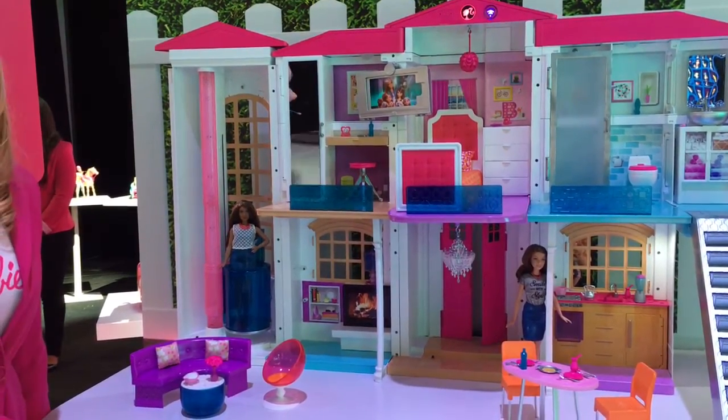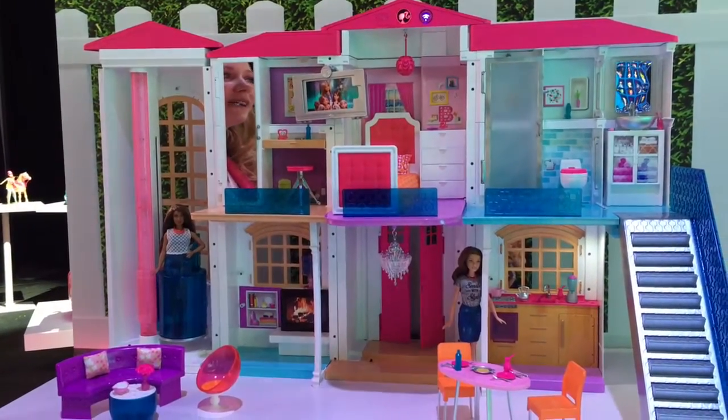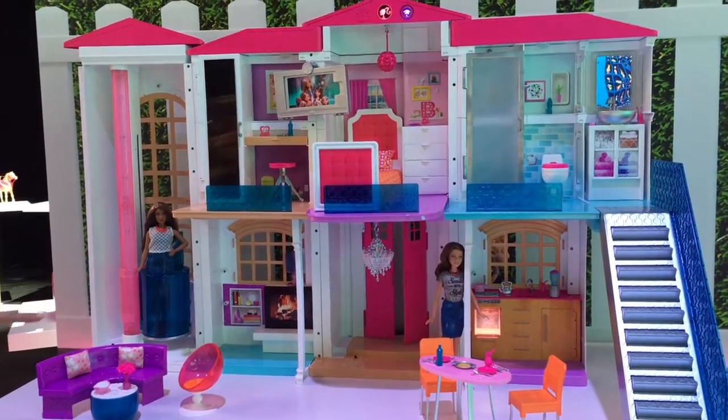What do you like to have for breakfast? Pancakes. Hello, Dreamhouse. We want pancakes. Okay, oven's on. Let's get cooking.